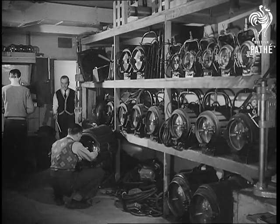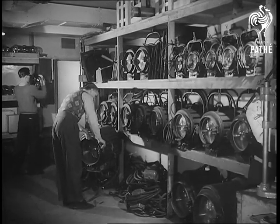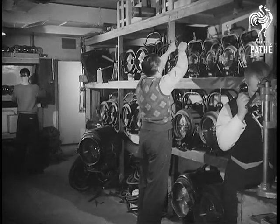Pathé's electricians have a remarkable range of experience. One day they are lighting this studio for a cabinet minister or a ballerina; the next day they may be assigned to light the Albert Hall.